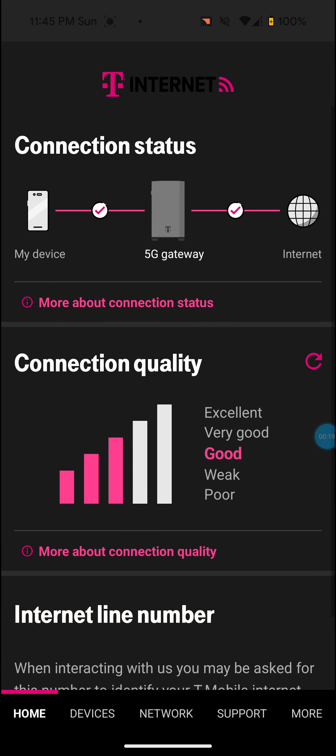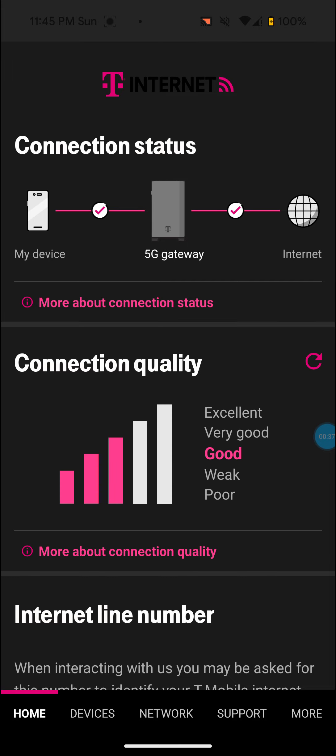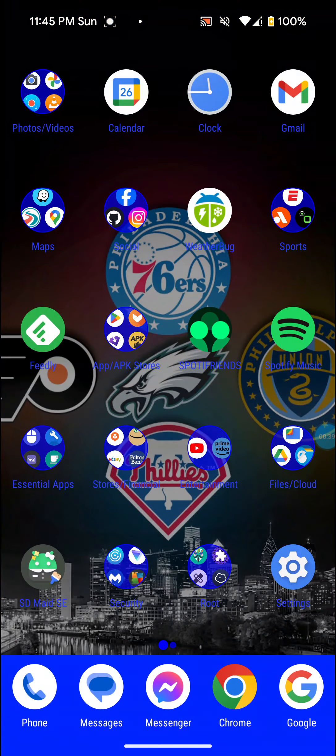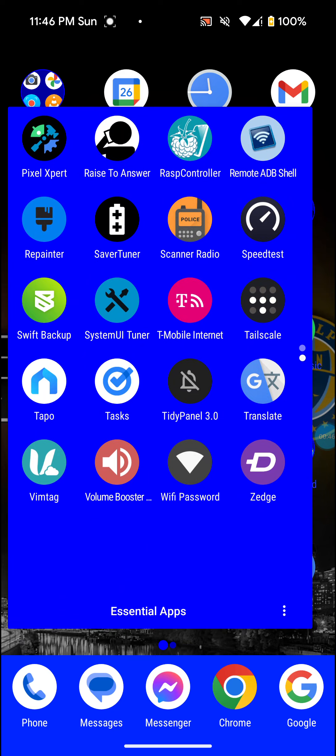Over here I'll show you the T-Mobile Home Internet app. It's actually saying 'good' instead of 'very good' like it normally says. But this is actually due to the weather outside — it's been raining today, so it will go back to 'very good' after the weather has calmed down. I'm just going to show you the speeds when the weather is actually like this and show you some of the speeds that we receive.